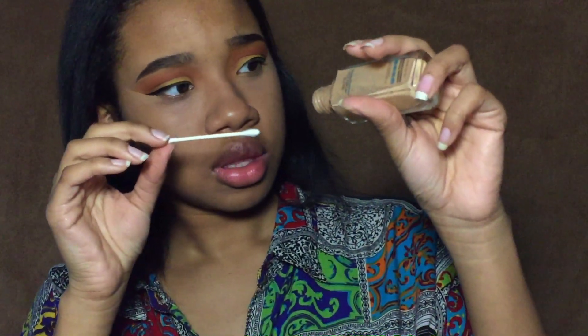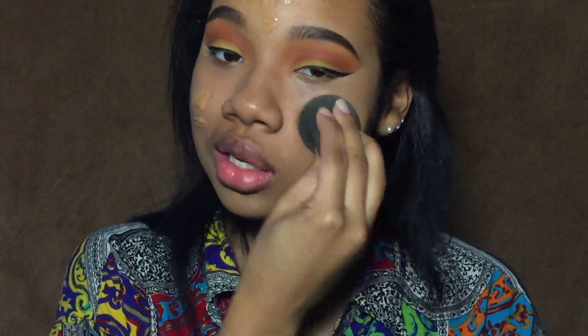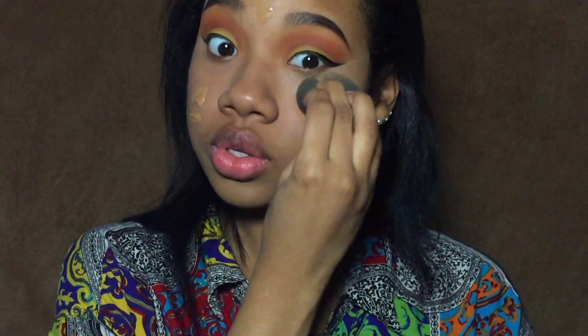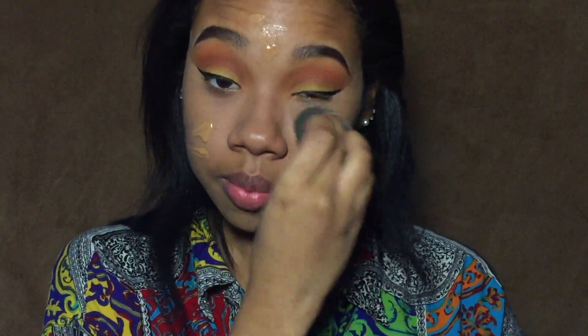I really didn't want to go outside of this palette because this video was for this palette, but this orange is not working for me — it's not pigmented enough. I wanted a way more pigmented orange, so I'm actually going to go into the Morphe 350M palette. I'm going to be mixing this burnt orange color and just a hint of that red and go back into the crease.